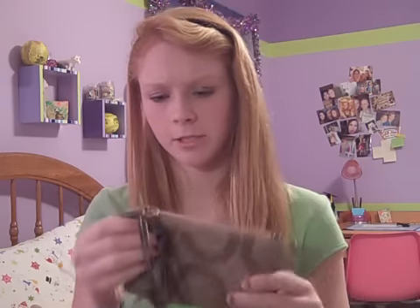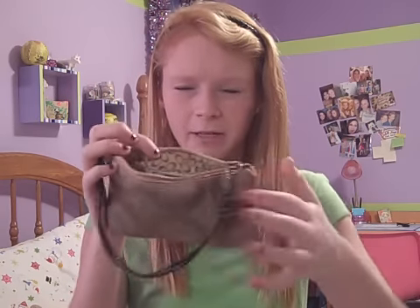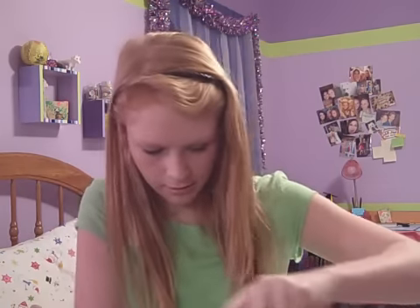My iPod. I use this as a wallet — it's actually a Coach bracelet. I just have like 20 dollars in there. I like to use this as a wallet instead of an actual wallet. I think this is my phone charger and this is an iPod charger. Don't know why those are in there.